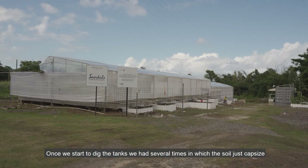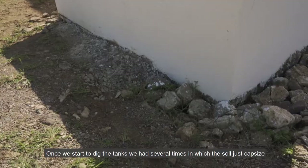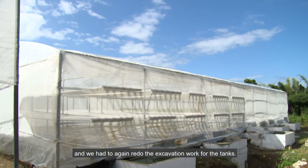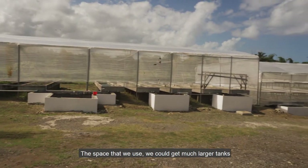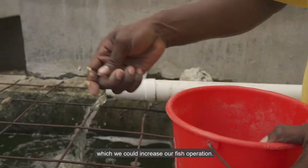Once we started to dig the tanks, the soil capsized several times and we had to redo the excavation work. The materials used could also be modified to cut down initial costs, and the space could accommodate a much larger tank to increase the fish operation.